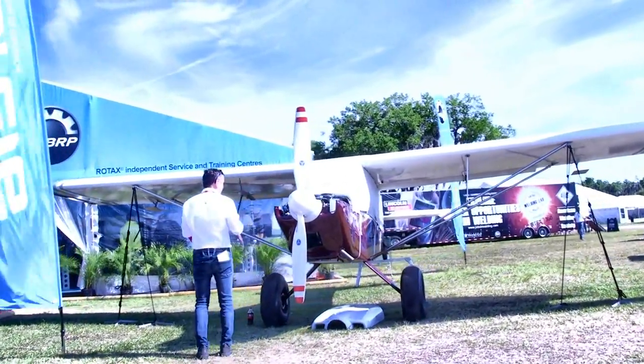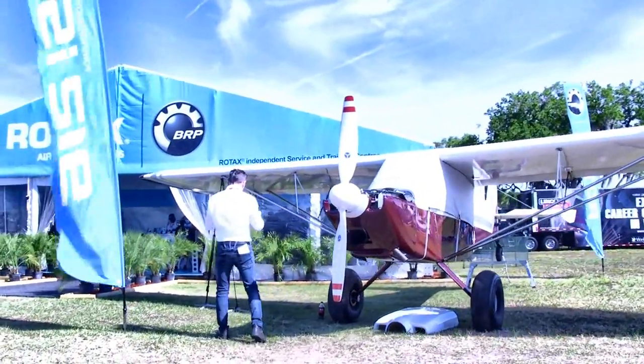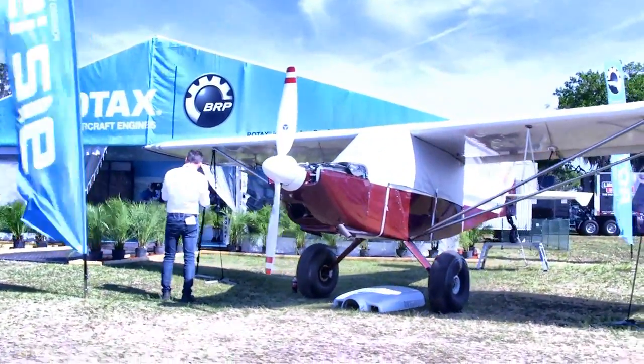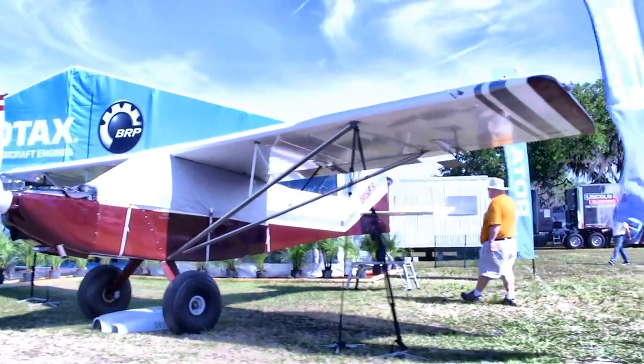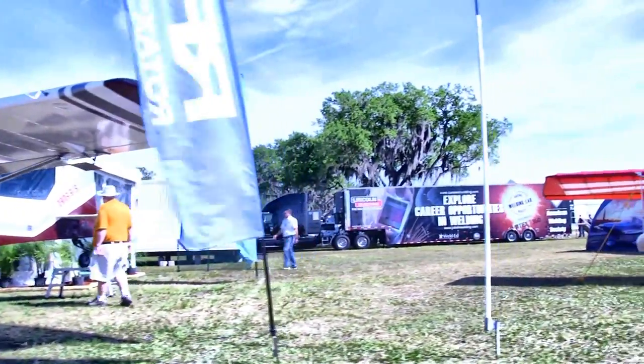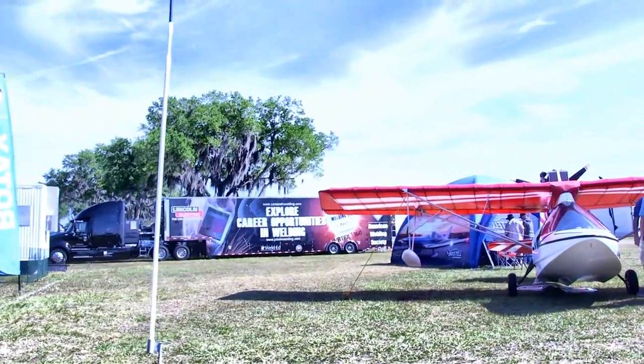Here we've got one that is the newest of the Rotax line — the 915. It's 135 horsepower with a little more boost than that even for the initial run, and that engine is starting to attract a good audience.